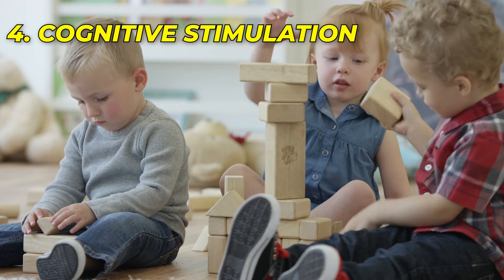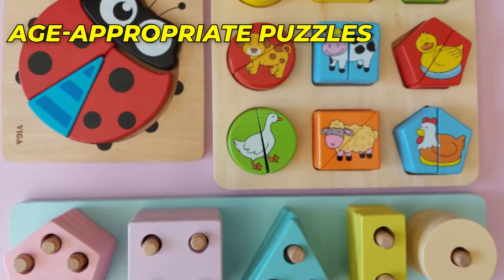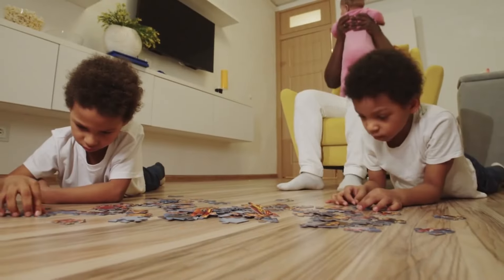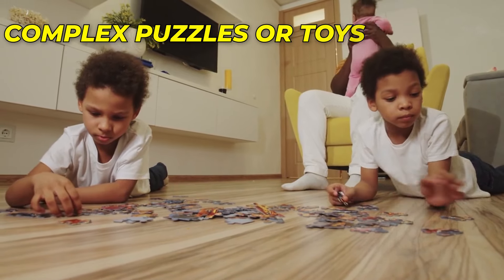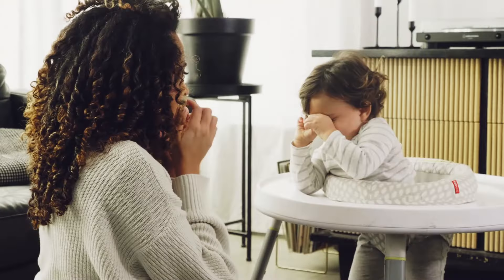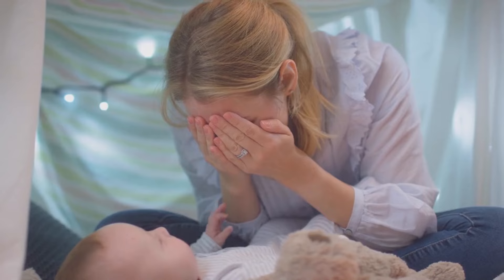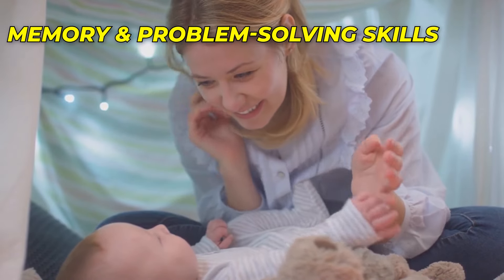Number 4: Cognitive Stimulation. Create a stimulating environment that challenges your baby's cognitive abilities. Age-appropriate puzzles, stacking blocks, or shape sorters are excellent tools for developing problem-solving skills and hand-eye coordination. As your baby grows, introduce more complex puzzles or toys that require them to think and manipulate objects. Playing simple games like peek-a-boo or hide-and-seek can also promote cognitive development. These games help your baby understand object permanence — the concept that objects or people still exist even when they are not visible. Encourage your baby to uncover hidden toys or find your face behind your hands, helping them develop memory and problem-solving skills.